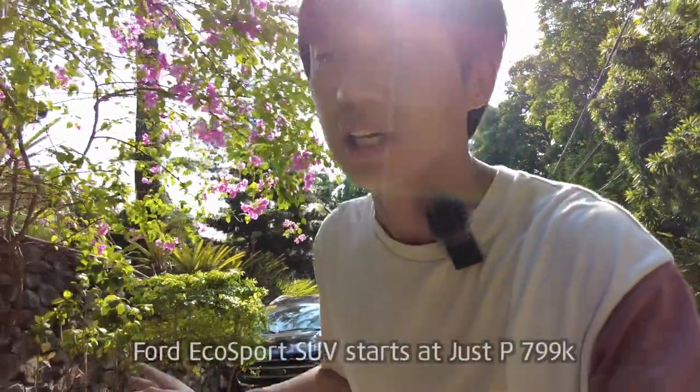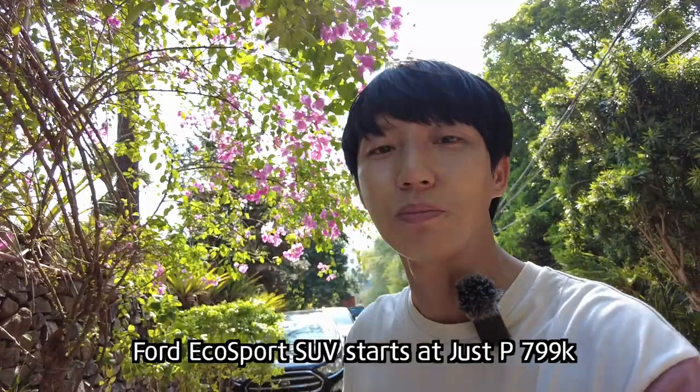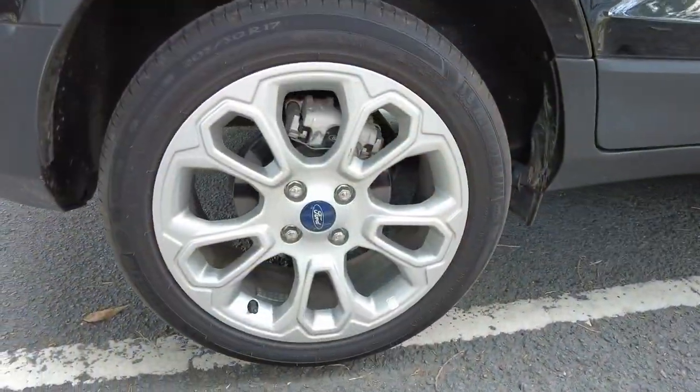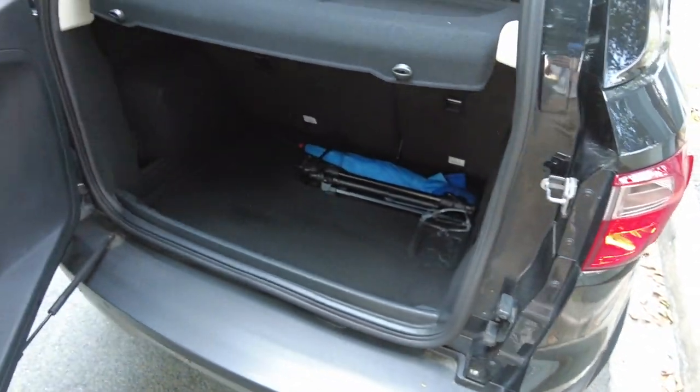This car starts at 799,000 pesos SRP. And definitely you must consider this one if you are looking for a mini SUV that looks cool, that looks cute, and it is highly practical. Now I'm gonna go to the restaurant and eat — see you, and I'll show you the food!